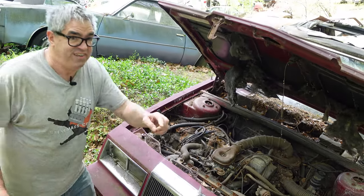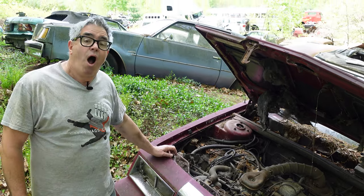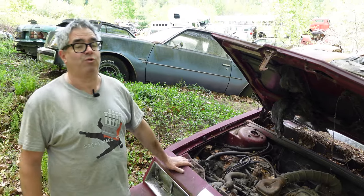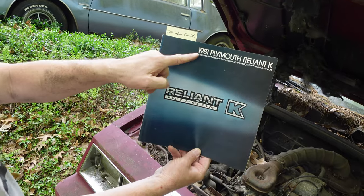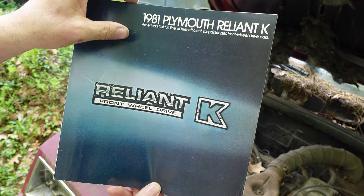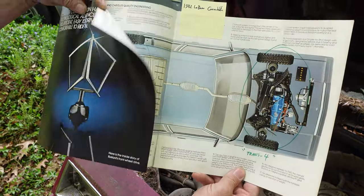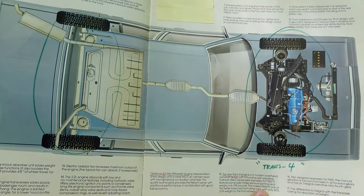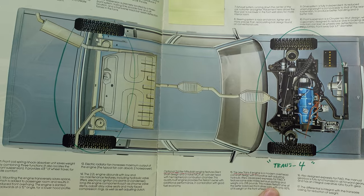The last Chrysler convertible before this was 1970 — Chrysler did not make convertibles from 1971 through 1981, ten full years. So 1982 is the first time right here for a Chrysler convertible. Most people remember the Reliant K — this is the 1981 launch, technically an '82 model year car. Here is the architecture of the all-new K-car, and we can see that Trans-4, with all of the engine ahead of the firewall.